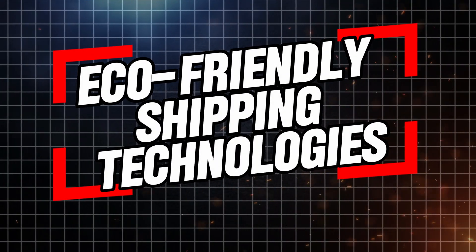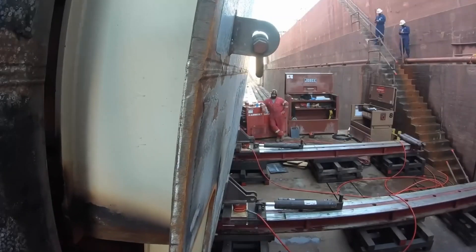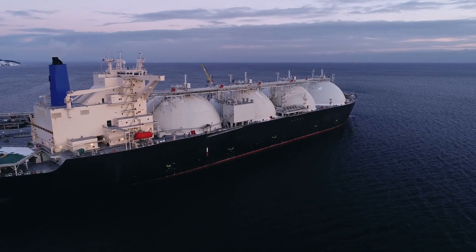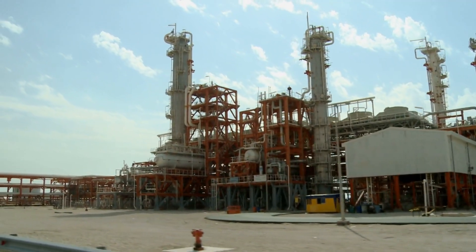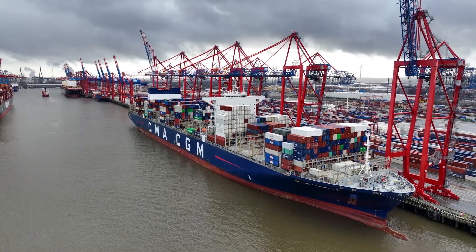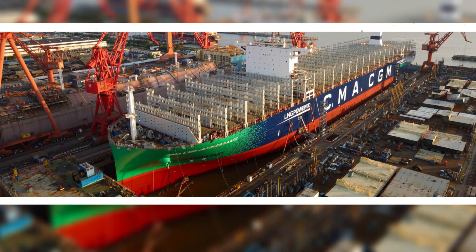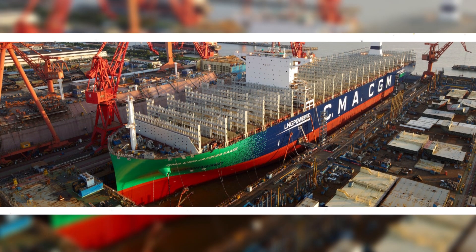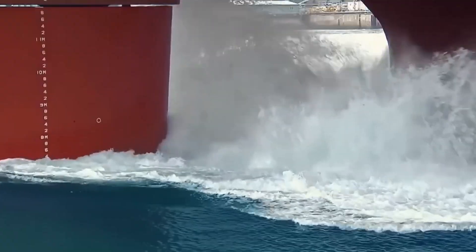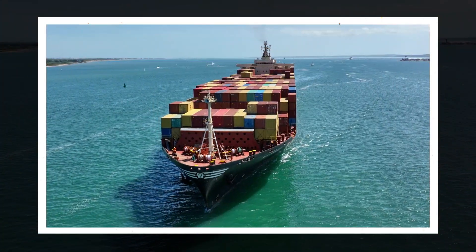As concerns about climate change grow, the shipping industry is under increasing pressure to find more environmentally friendly ways of operating. One promising solution is the use of liquefied natural gas, LNG, as a fuel source. LNG burns cleaner than traditional marine fuels like heavy fuel oil or diesel, producing fewer greenhouse gases and pollutants. CMA CGM, one of the world's largest container shipping companies, has led the charge in adopting LNG-powered ships. In 2017, the company introduced the CMA CGM Jacques Saadé, the world's first LNG-powered container ship, with a capacity of 23,000 TEUs.